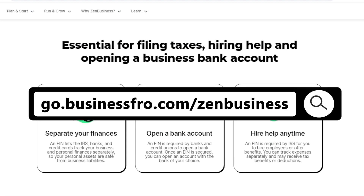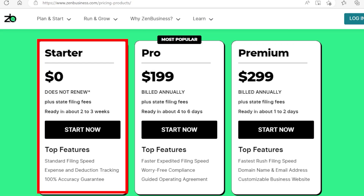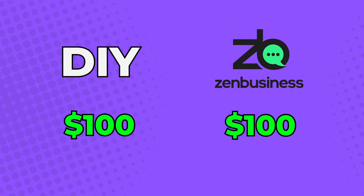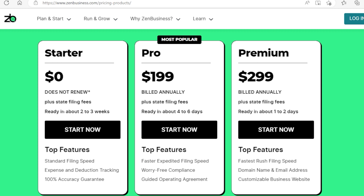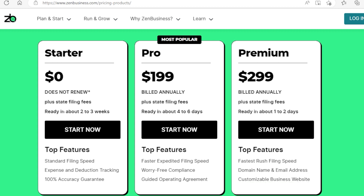You can click on the link in the description below to get access to Zen Business's free starter package, which includes preparing and filing your articles of organization. You only have to pay the state filing fees of $100, which you would have to do anyway. All other companies still charge their service fee on top of state filing fees, but Zen Business does not collect this fee. I recommend the Zen Business $199 Pro Package, as it includes faster filing, an operating agreement, and worry-free compliance where they help submit your annual reports. For even faster one-to-two day processing with all the features, you can go up to the $299 Premium Plan, which also provides a domain name, a website, and a business email — perfect for a business that wants an online presence.